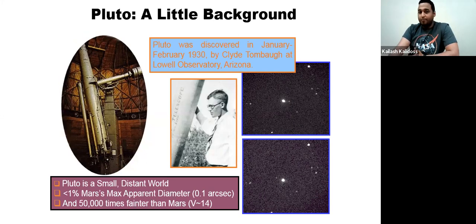Considering the distance from the sun and the proximity of the planet, nobody had ever sent a rover, orbiter, or any kind of mission to take a close-up look at Pluto, because the distance is vast. The size of Pluto is pretty small — it's only about one percent of Mars's maximum apparent diameter, so it's even smaller than some of the moons out there.